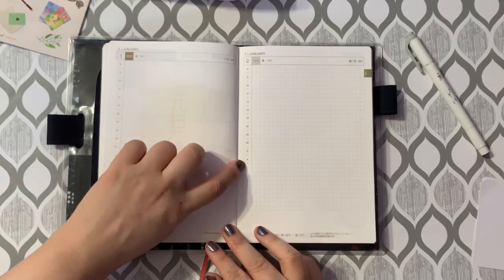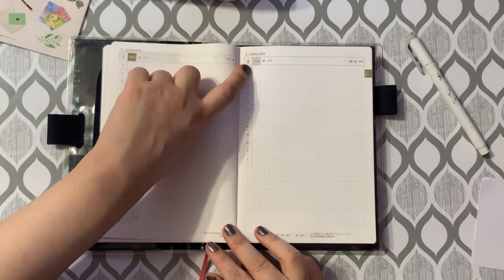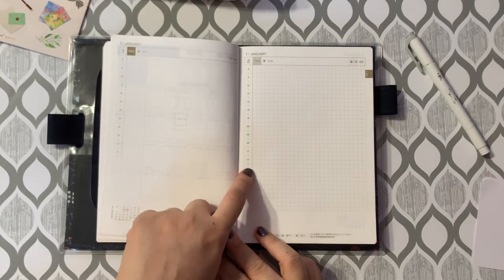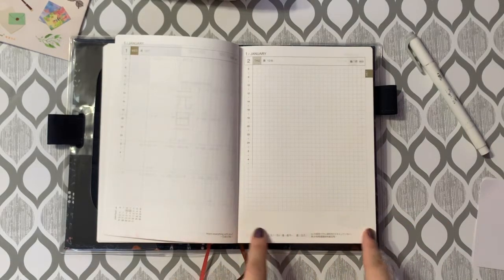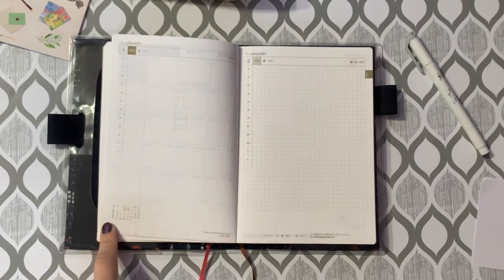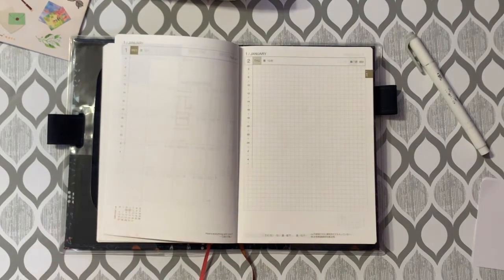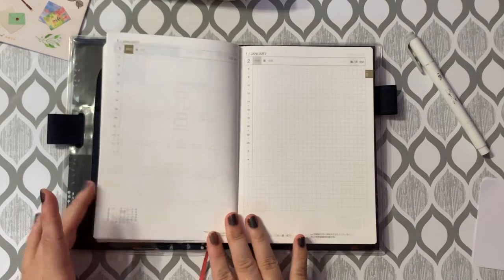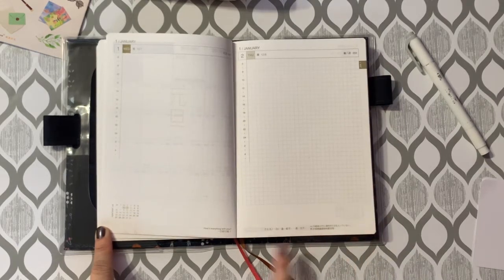You can also see that the timeline takes up two squares, and there's a darker line to differentiate between the timeline grid and the writable grid. Once you get past the 24 hours, the line disappears. The grid doesn't extend all the way down to the bottom of the page because on the left there's a small monthly calendar with the current two days highlighted. I personally wouldn't use that since I could just flip to the monthly view. At the very bottom of the page there's text — English and Chinese on one side, Japanese and Chinese on the other — on every single daily page.